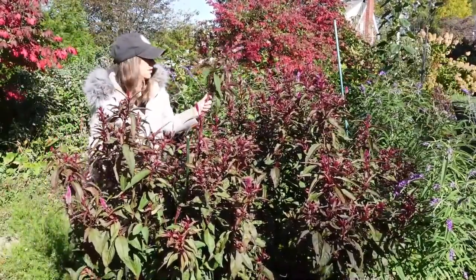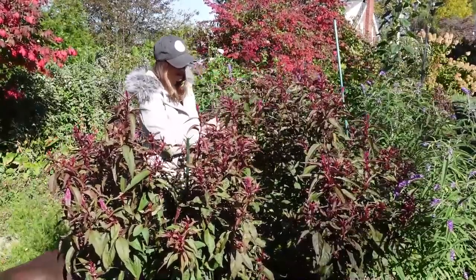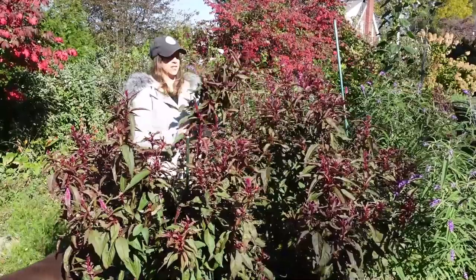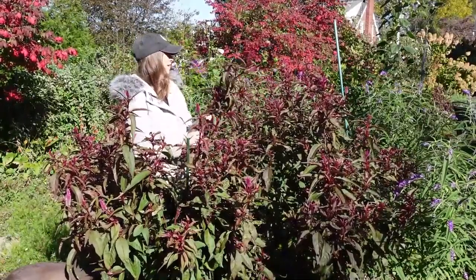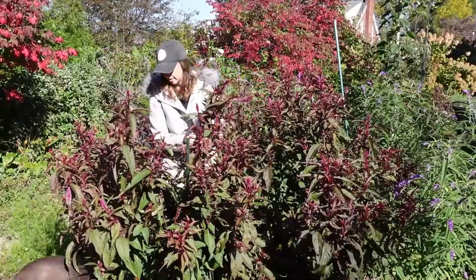I think I pushed this celosia planting a little too late because some of these are really not ready at all. I'll just harvest what looks good and hope they survive the night and are able to grow for a few weeks longer so we can really get a good harvest.